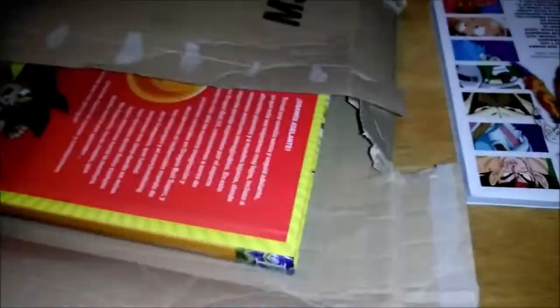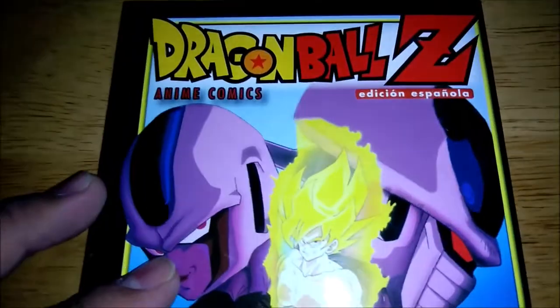I brought out the box again and we'll be taking a look at this one today. It looks like we got one more item left in the box.